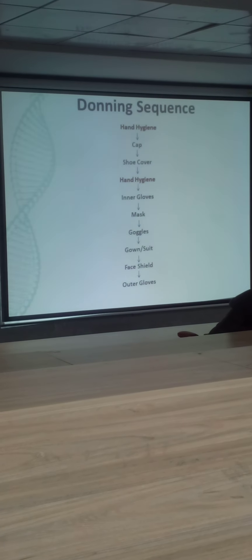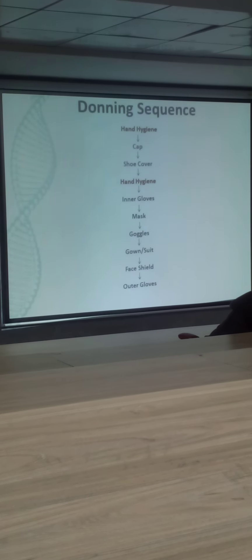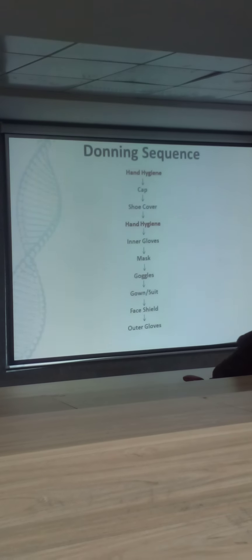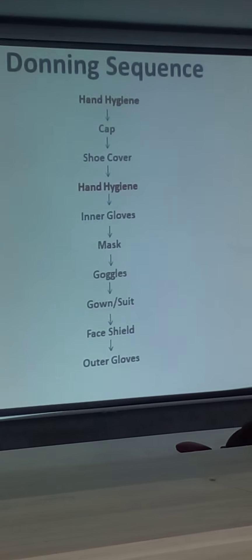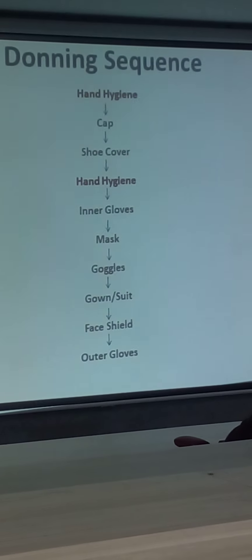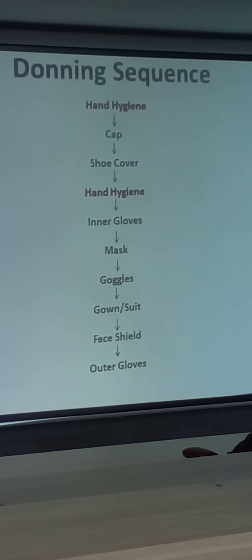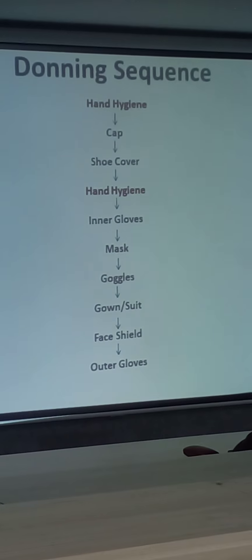Just a reminder on the donning sequence — because even for sample collection you need to have PPE donned. This should be the donning sequence. When I speak of this donning sequence, it is when you are using a coverall — a coverall suit or a jumpsuit. In the doffing sequence, it slightly changes. However, what matters most is to minimize the risk.